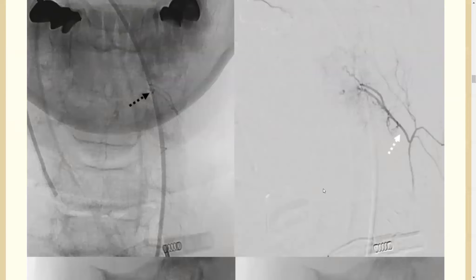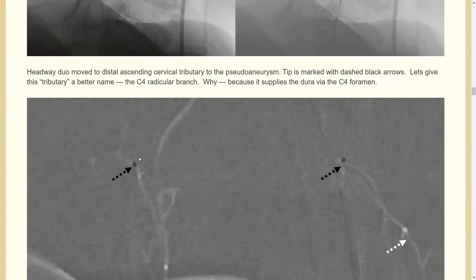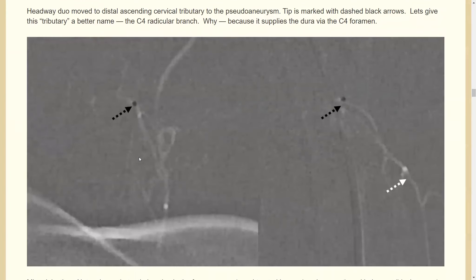From that position, injection again refluxes into the ascending cervical. There's no direct connection from the vert — the supply is really from the ascending cervical, even though there's a network between them and the vert. There's the target in the coned-down view.